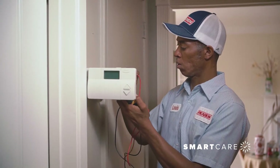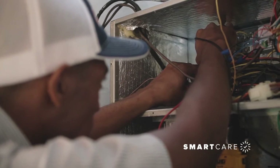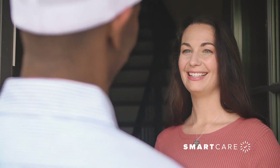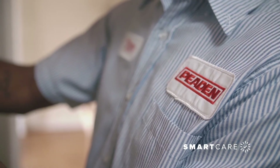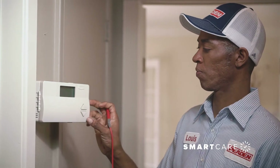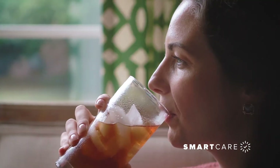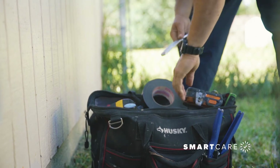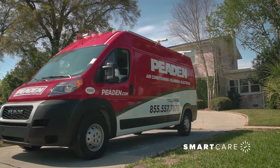Without preventative care, the problems can multiply from premature wear and failure to unwanted condensation and freezing up. With SmartCare, a trained and certified Peden technician will clean and service your system every year to ensure your AC performs optimally, so you can relax in your favorite comfy chair knowing that you're saving money, avoiding major repair costs and breakdowns on the hottest day of the year, and adding years of trouble-free service.